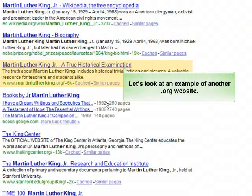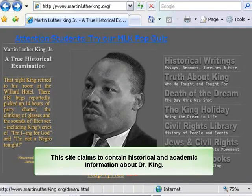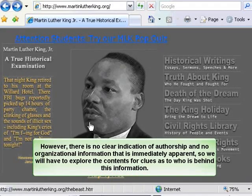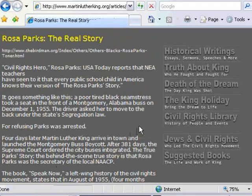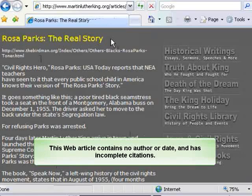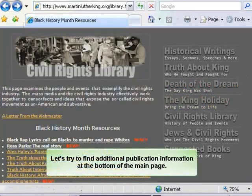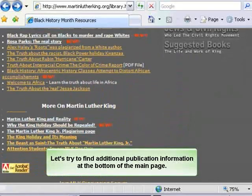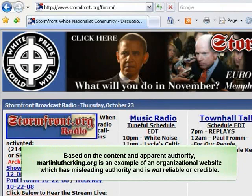Let's take a look at an example of another .org website: martinlutherking.org. This site claims to contain historical and academic information about Dr. King. However, there is no clear indication of authorship and no organizational information that is immediately apparent, so we will have to explore the contents for clues as to who is behind this information. This web article contains no author or date and has incomplete citations. There is also a typo on the page which indicates inaccurate content. Based on the content and apparent authority, martinlutherking.org is an example of an organizational website which has misleading authority and is not reliable or credible.